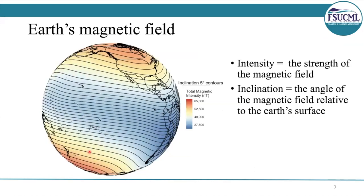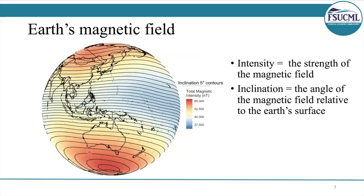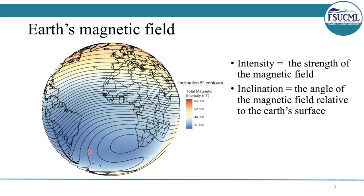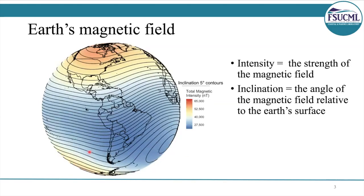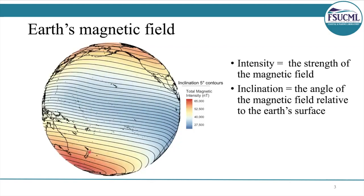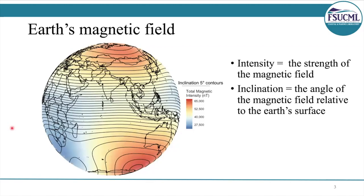Here's what the Earth's magnetic field looks like. The color represents the strength or intensity, and the contours represent the inclination or angle of the field. The magnetic field varies predictably and on a gradient. So together, those factors can be really useful for animals formulating a magnetic map and can assist them with navigation.